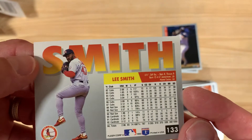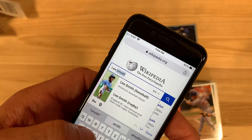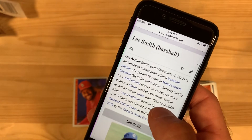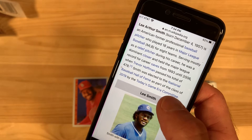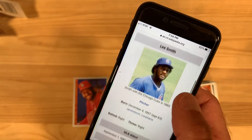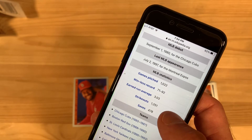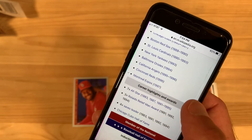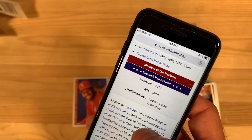We'll take a look at Lee Smith — the save master. There he is. Played 18 years in the bigs, dominant closer. Held the major league record for career saves from '93 until 2006 when Trevor Hoffman beat it. He's a Hall of Famer — inducted in 2019. Pitching over a thousand games, 3.03 ERA which is fantastic, 1,200 strikeouts and 478 saves. Played for half the teams in the league, seven-time All-Star, three-time Relief Man Award, four-time save leader, and in the Cubs Hall of Fame and the National Baseball Hall of Fame.